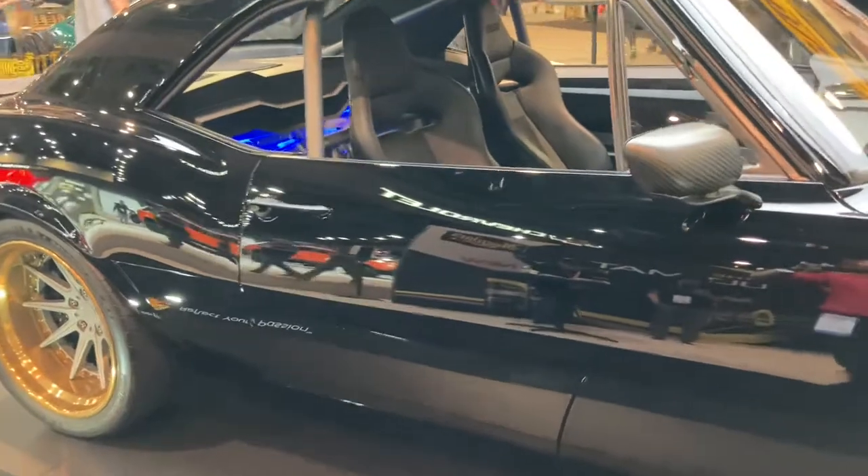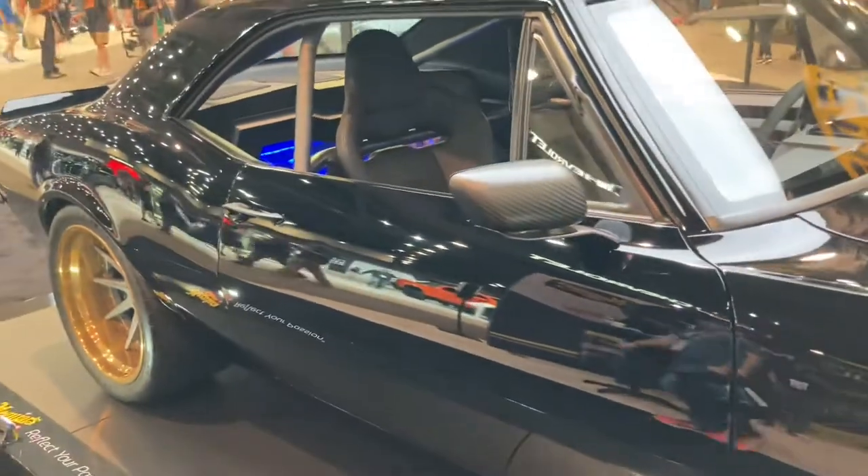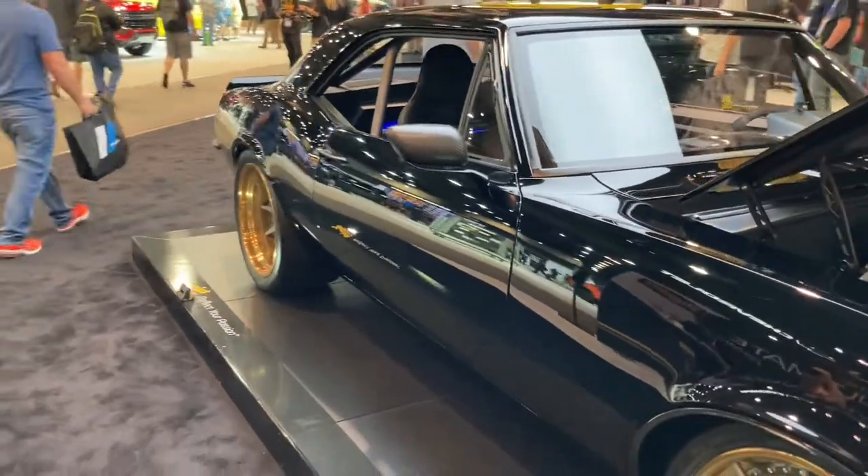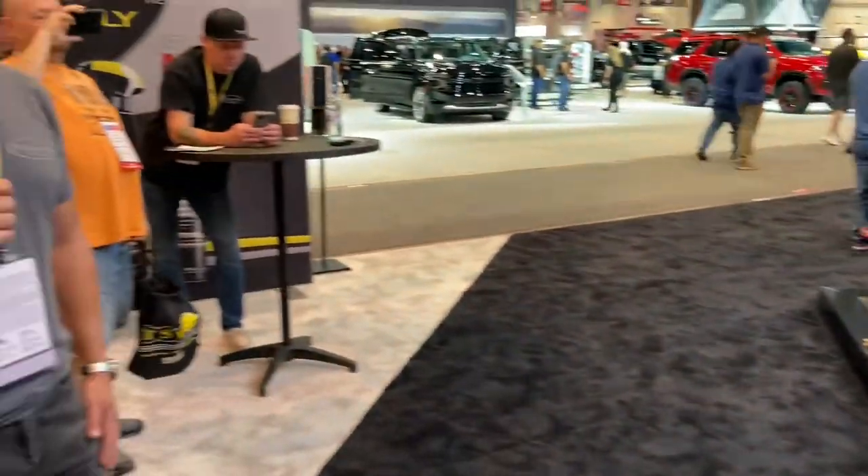Originally he came to us just to swap the motor. It was a big block Chevy car and he wanted to do something more like an LS — something a little more reliable. One thing led to another; we were tearing the car apart in the fab shop and this is what we got out of it. Those are the best collaborations — there was no plan, which was great. The creative ability of my shop and team really shone through because he let us do that.